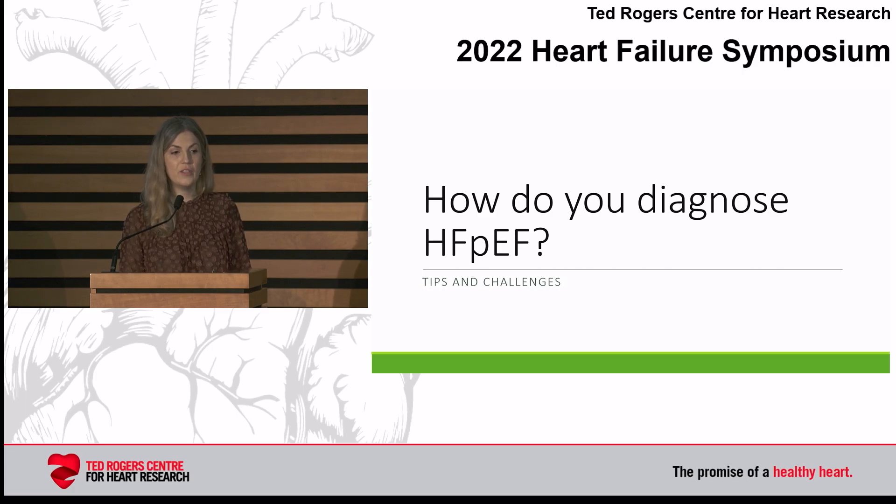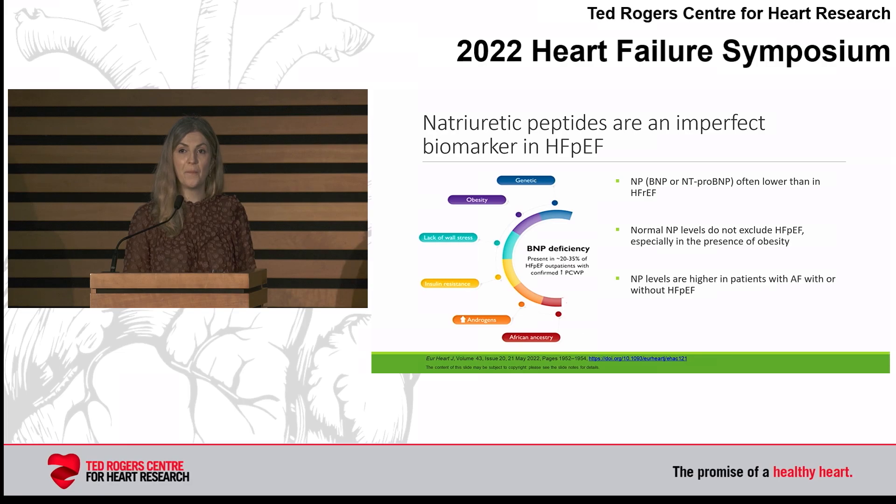In the last five minutes, I want to talk about how you diagnose HFpEF. As someone who does diagnose HFpEF, sometimes I get it wrong, because the diagnosis is actually very challenging. We start with biomarkers as one area for evaluating a patient with unexplained dyspnea who you might suspect has HFpEF. But they're actually imperfect — they are lower in patients with HFpEF than HFrEF, and it's not uncommon to have normal natriuretic peptides in the presence of obesity, in which case you can't exclude a diagnosis of HFpEF based on that.